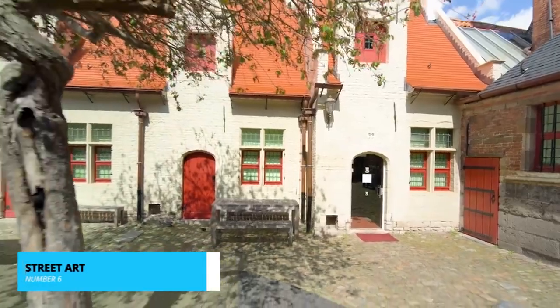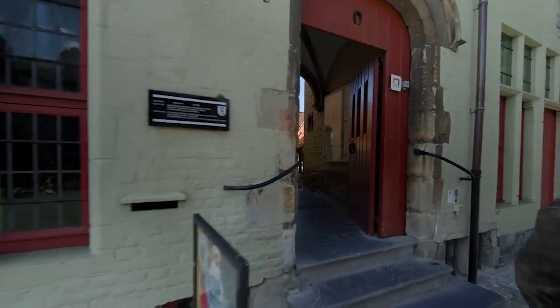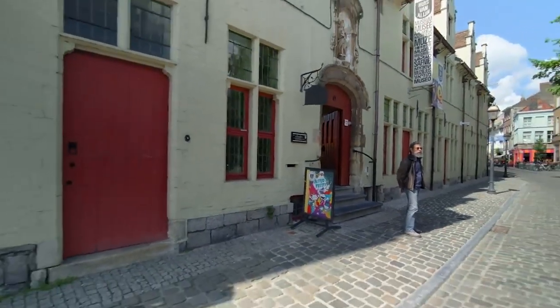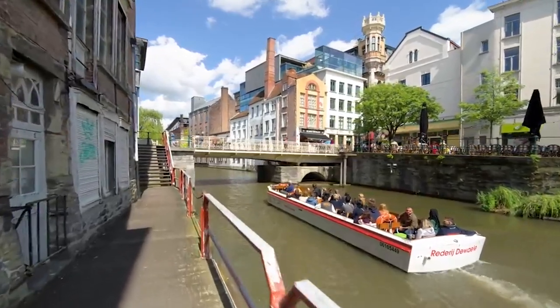Ghent's vibrant street art scene is a testament to the city's dynamic artistic spirit. Venture off the beaten path to discover colorful murals that adorn hidden corners and alleyways. Each piece tells a story, adding a contemporary layer to Ghent's rich cultural tapestry.